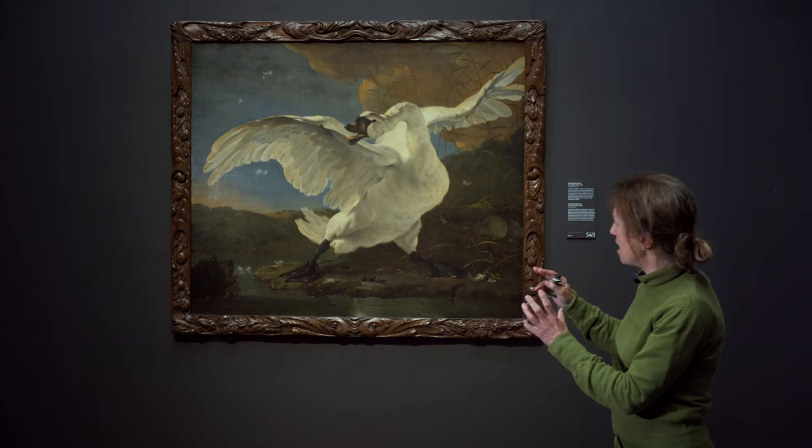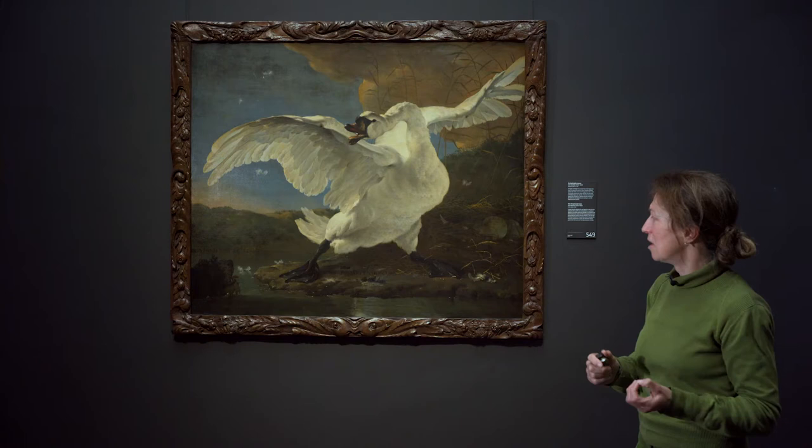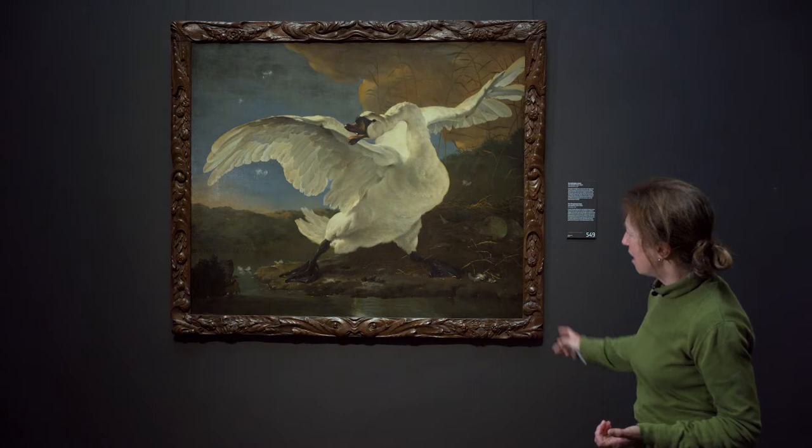We gaan de details verder bekijken, maar we zien eigenlijk een heel agressieve zwaan. Wat natuurlijk eigenlijk wel een beetje gek is. Als je de titel bekijkt of leest - 'de bedreigde zwaan' - dan denk je, er moet een reden zijn dus waarom die zwaan zo agressief geschilderd is. En dat zien we eigenlijk heel snel.